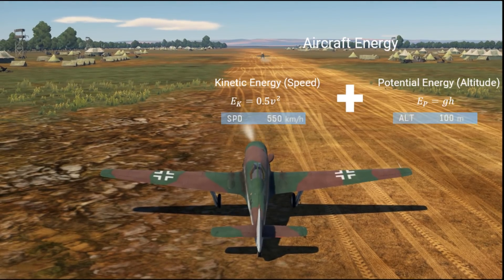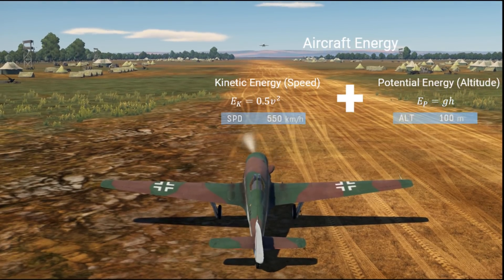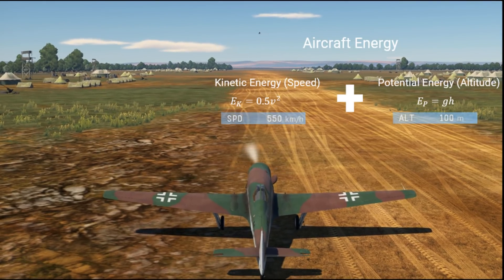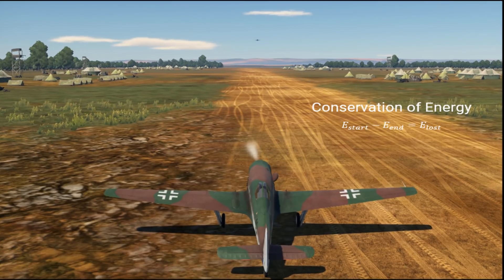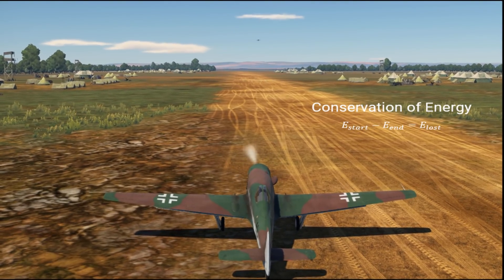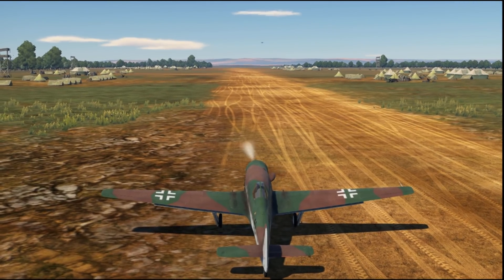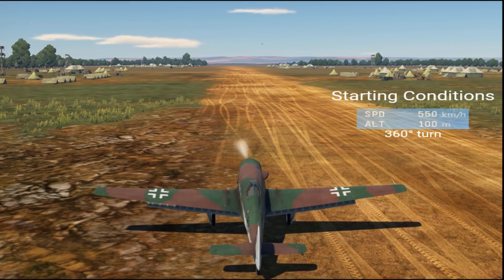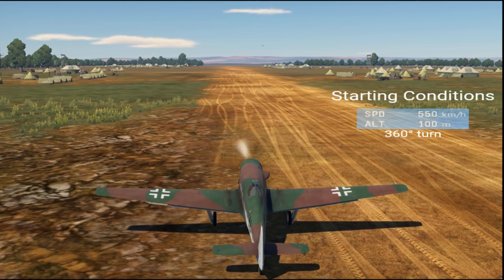There are two components to the energy of an aircraft: kinetic energy and potential energy, which are speed and altitude respectively. If you know the start altitude and speed and the end altitude and speed, applying the conservation of energy equation gives the amount of energy lost during the turn, which is what we are looking for. The lower the energy lost, the better the maneuvering energy retention. The starting conditions of this test are 550 kilometers per hour at 100 meters, and each aircraft will do a 360 degree turn.